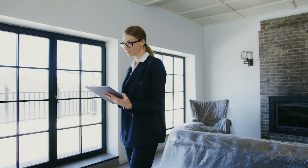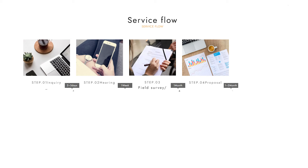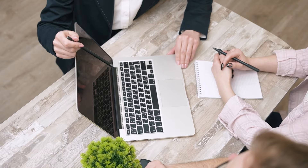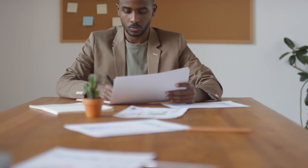Step three: site survey. Within a week, a team will visit your property to assess the conditions and evaluate the neighborhood to gather enough information to create a proposal. Step four: proposal. Within two months, you will receive a proposal based on the site survey, taking into account your wishes, the property's conditions, and the surrounding environment. Step five: application. If you agree to the proposal, you fill out a form and submit a formal application to work with the company.